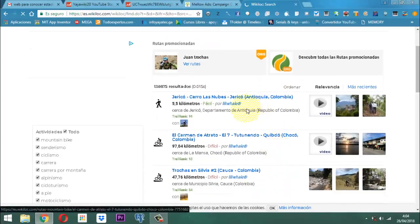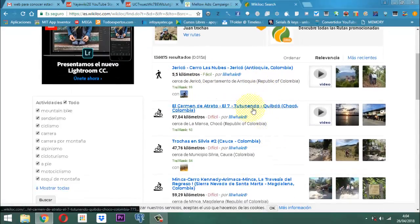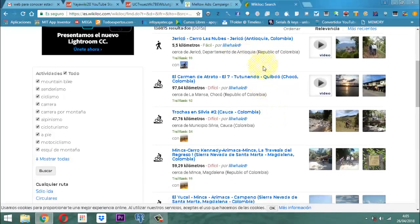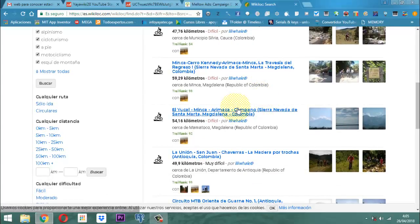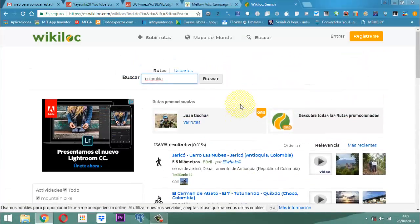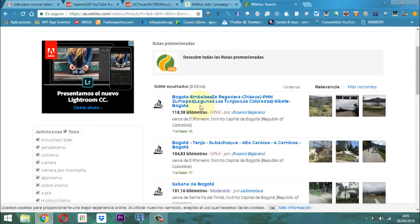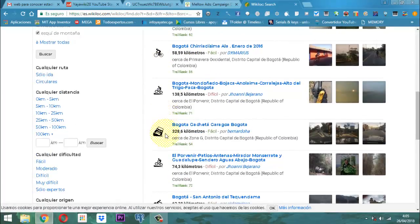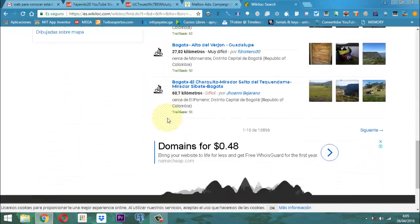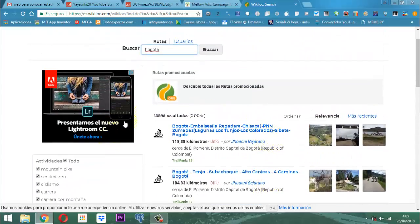Ahí nos van a salir todas las de Colombia. Por ejemplo, en Colombia están todas las de Antioquia, las del Chocó, las del Cauca, las del Magdalena, etcétera. Si necesitamos para nuestra ciudad, por ejemplo, buscamos, vamos a poner Bogotá. Y ahí tenemos las de Bogotá. Ahí tenemos aproximadamente 15.896 rutas. Aquí uno dice descubre todas las rutas promocionadas.